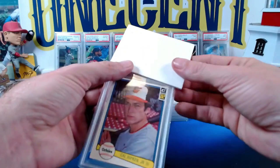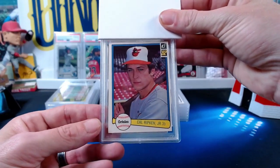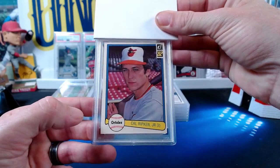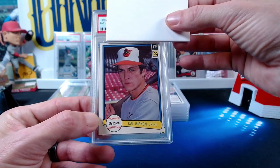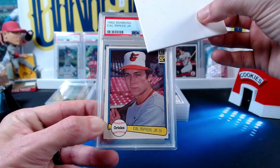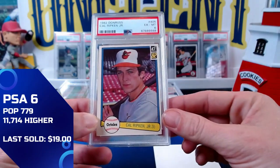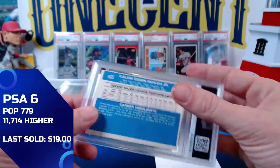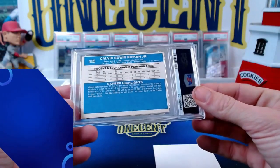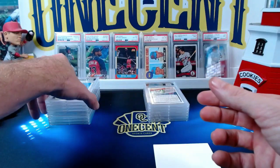We also have a Cal Ripken Jr. rookie from 1982 Donruss — again a little off-centered, a little left heavy and probably bottom heavy. The Cal Ripken comes in at a six as well — ex-mint to six, a little off-centered on the back. PC cards for Nick — congrats on those!